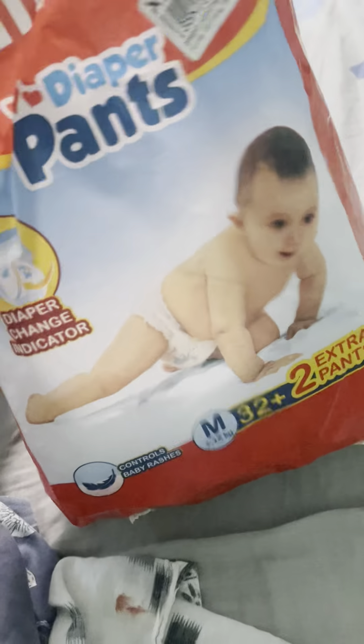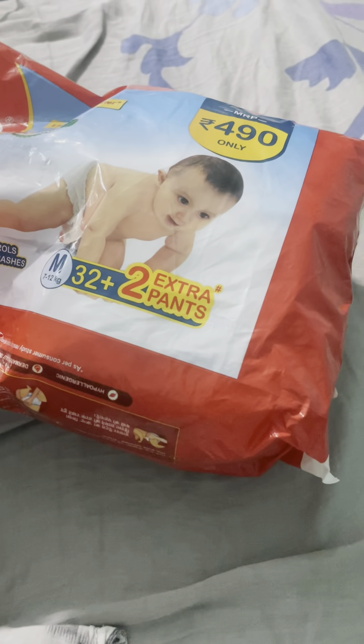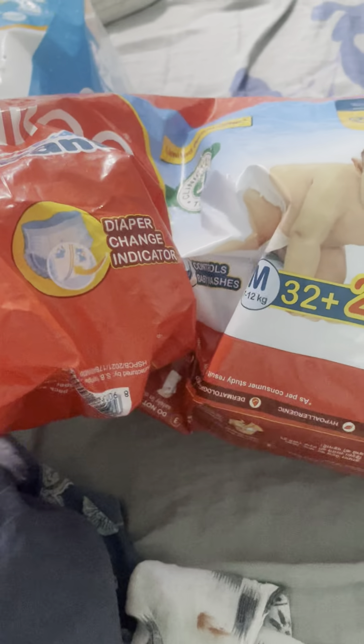Whatever diapers are available online or in stores are generally good because they all work on gel technology, so there's no point of leakage. What matters is that the diaper should be the true correct size, and each diaper should be used for only four to five or six hours.